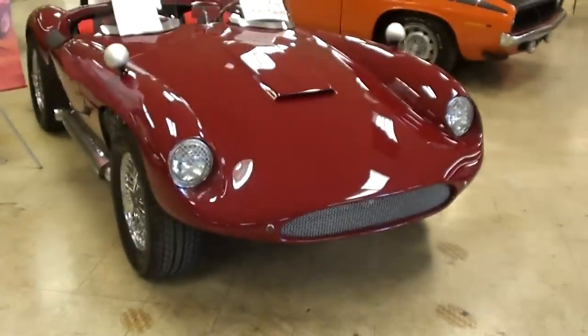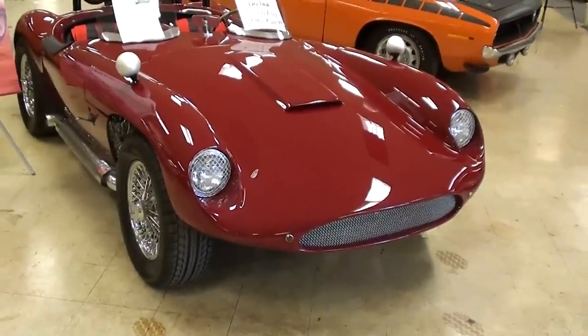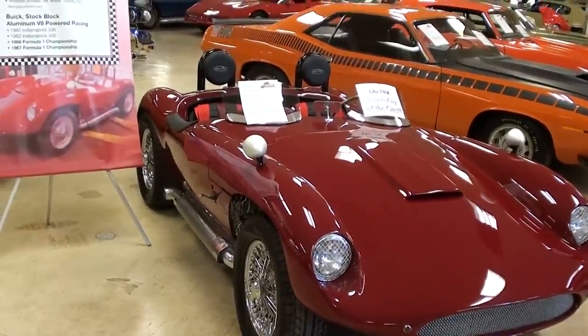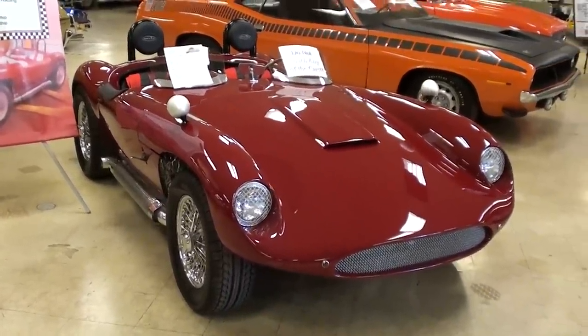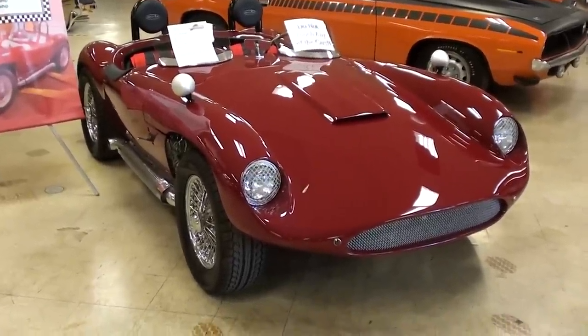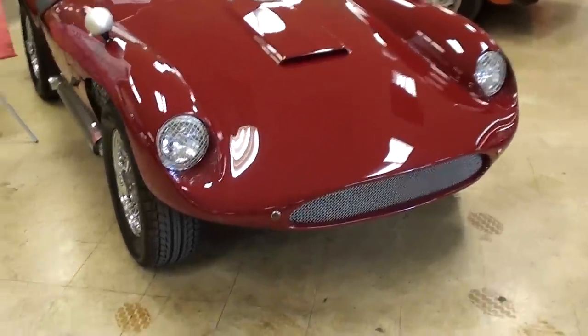Hey guys, coming to you from Gateway Classic Cars over here outside of St. Louis, Missouri. I thought you'd like to look at this 1957 Devin Special race car. This one's actually been recently restored but was originally built in 1957 — it's a special construction vehicle built for racing.